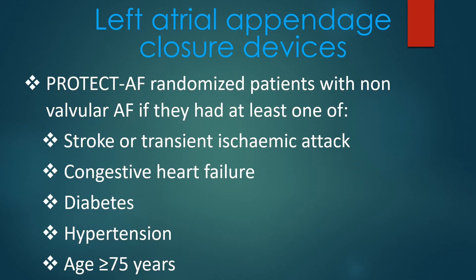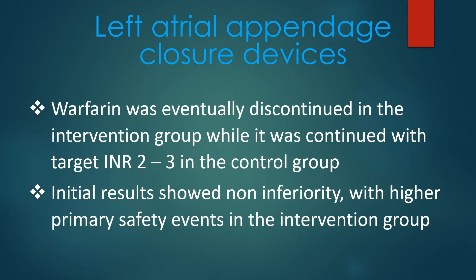The PROTECT AF study of the Watchman device randomized patients with non-valvular AF if they had at least one of: stroke or transient ischemic attack, congestive heart failure, diabetes, hypertension, or age 75 years or more. This was a multicenter non-inferiority trial. Warfarin was eventually discontinued in the intervention group while it was continued with target INR 2-3 in the control group.